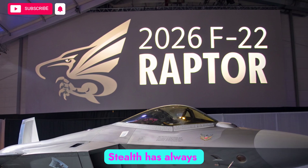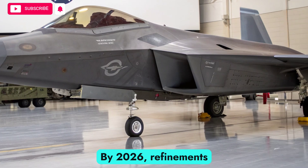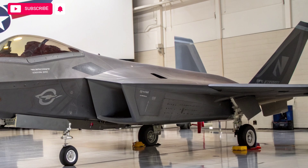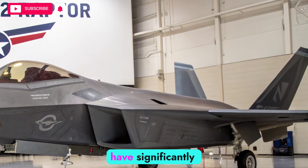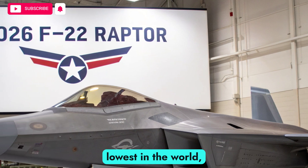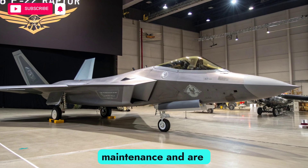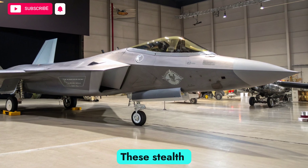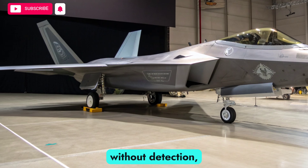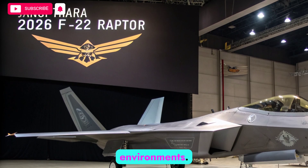Stealth has always been the foundation of the F-22's dominance. By 2026, refinements in radar-absorbing coatings, advanced composite materials, and edge alignment have significantly improved its survivability. The Raptor's radar cross-section, already one of the lowest in the world, has been further reduced with new materials that require less maintenance and are more resistant to weathering. These stealth upgrades ensure the aircraft can penetrate advanced integrated air defense systems without detection, preserving its position as a first-strike option in contested environments.